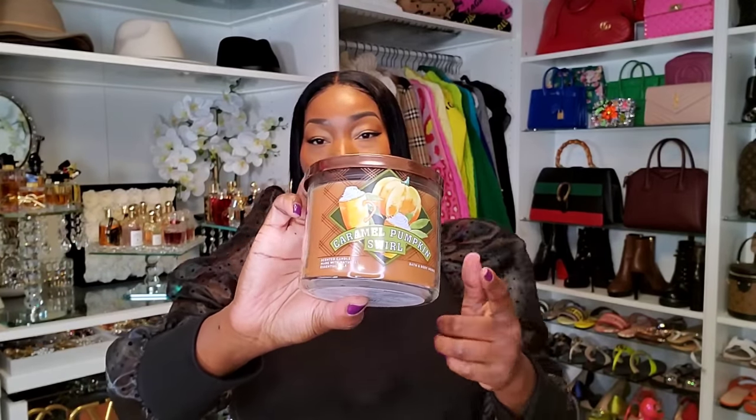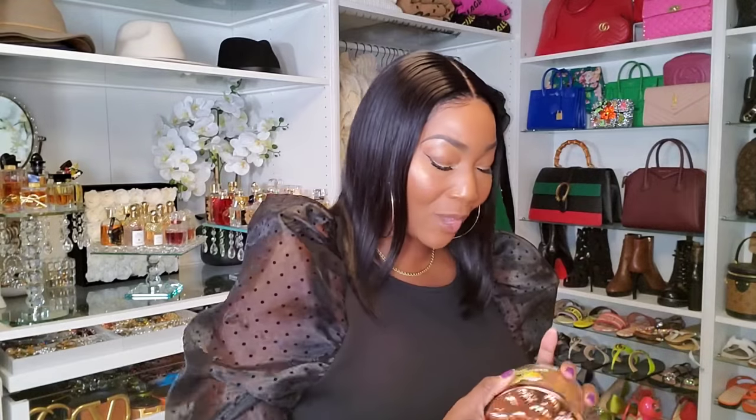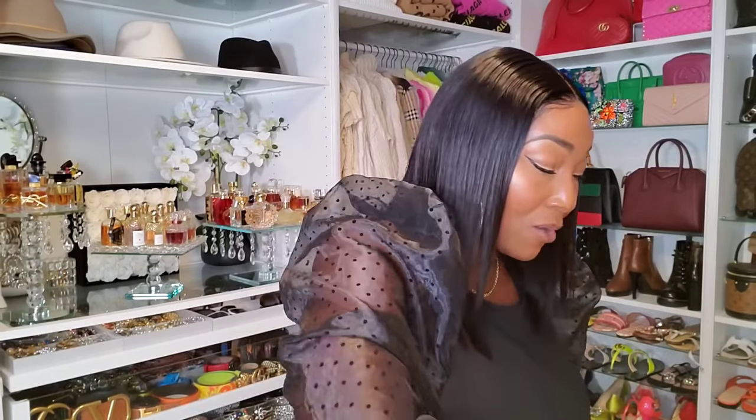This one is Caramel Pumpkin Swirl. I just think this artwork is so cute. When I say edible — like, this is so edible. That's why I like to burn these in the kitchen or downstairs. It's just very festive, very fall. I love it. Look at the cap — it's pumpkins all over the cap. I think this might be my favorite. Yes, I think it's the Caramel and the Pumpkin for me.